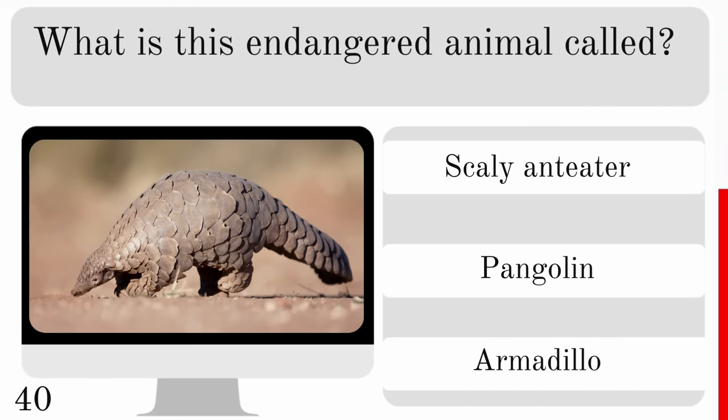Which is false about the platypus? It lays eggs, they are venomous, or it is related to koalas? And the false one there is related to koalas — they are not.